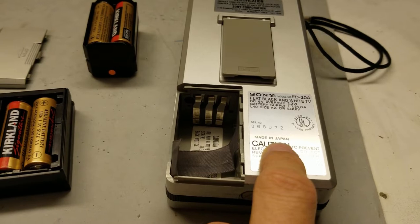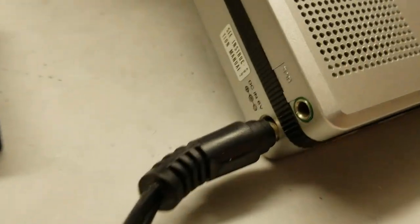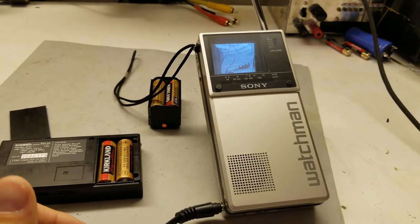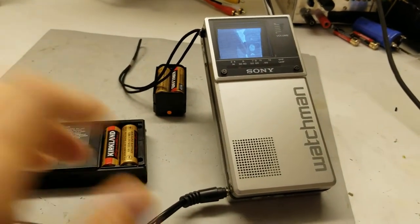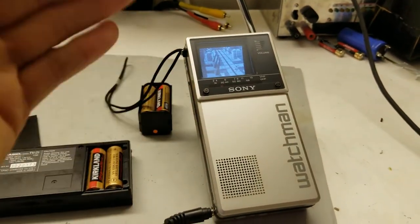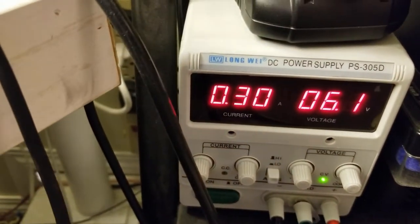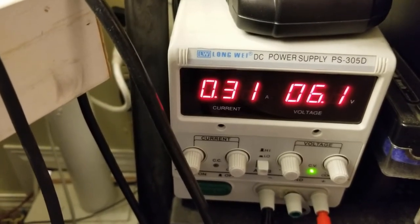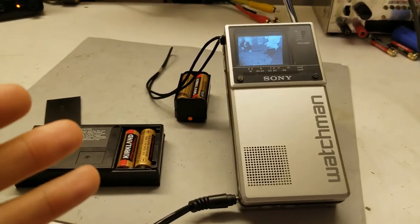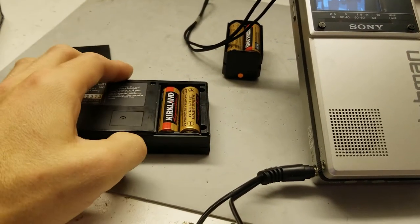What I want to do is hook this up to an external power supply and get a rough idea of the current draw. First up is the Sony Watchman — it's got a nice jack using the negative-in-the-middle that Sony insisted on using until the 90s. We are looking at about 300 milliamps at 6 volts. So we could say about 300-310 milliamps — one of these alkalines is like 1,800 milliamp hours, so at 300 milliamps you're looking at about six hours.